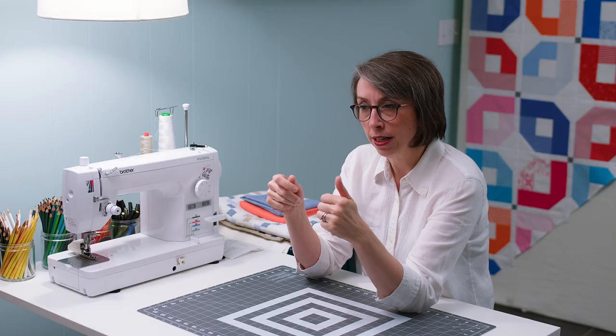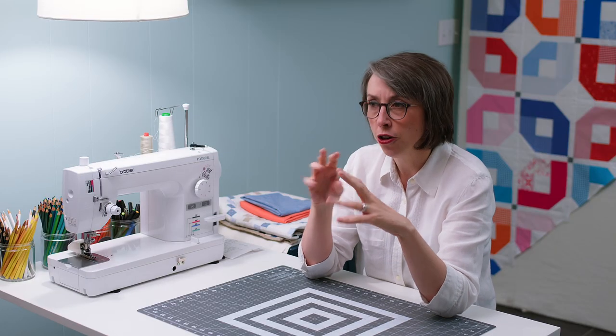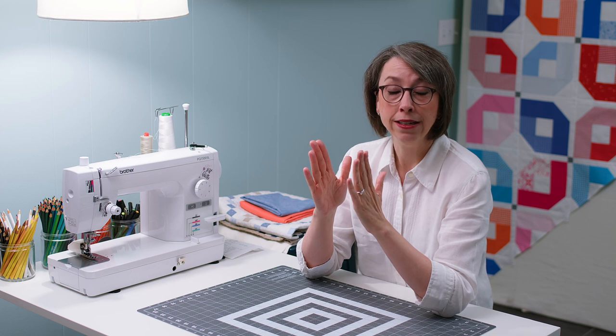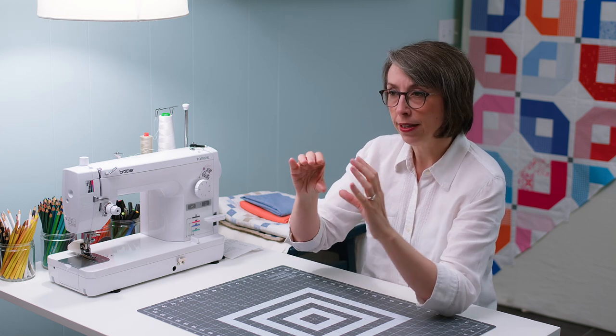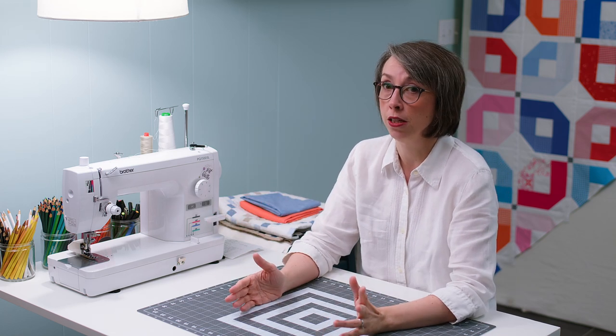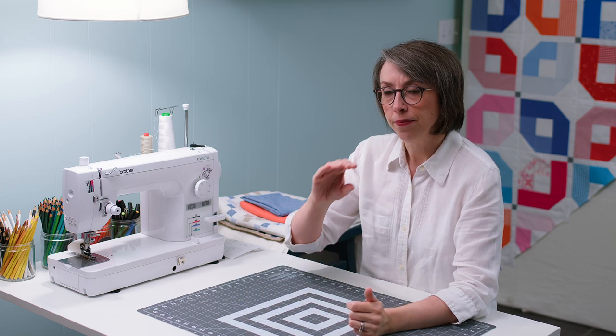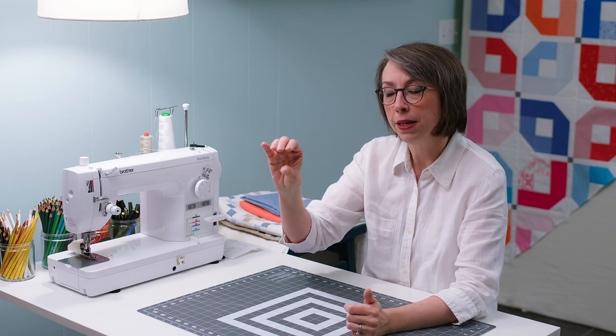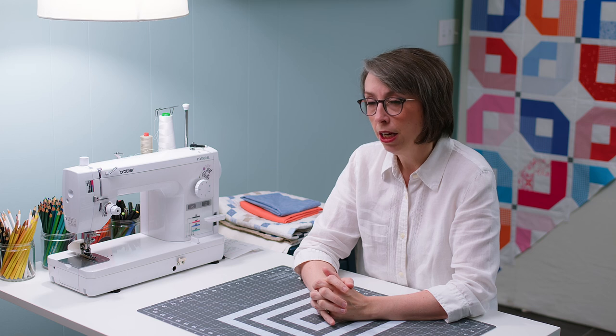The crinkly quality that's so great for quilts means it wrinkles — a pro for quilts, a con for wearing linen. And for that same reason — both the crinkly, wrinkly nature and the fact that it stretches — it's a little bit challenging to keep it on grain. When you're doing your cuts for piecing, because it can wiggle and stretch, keeping the grain nice and tight on the same line of your piecing can be a little bit tricky.